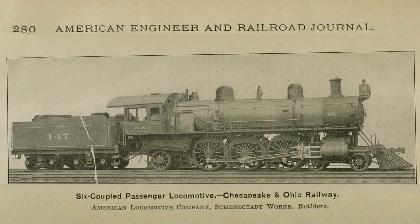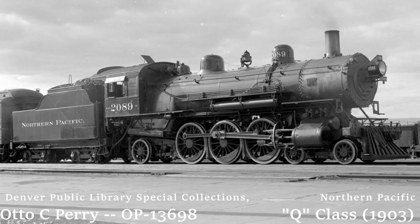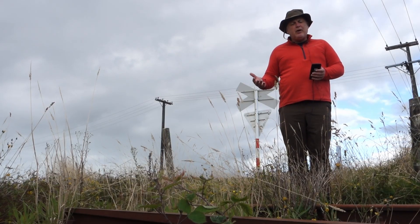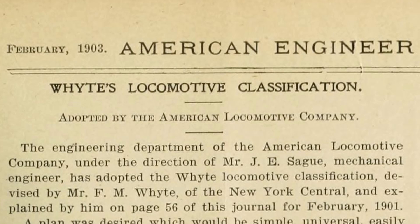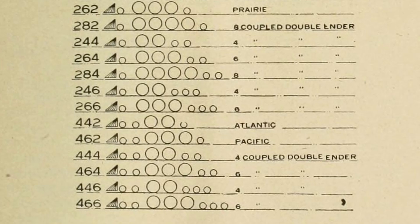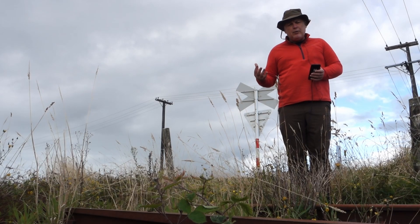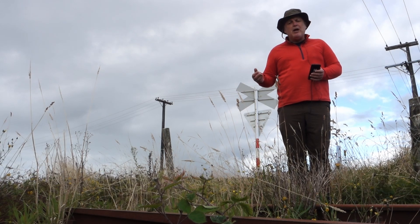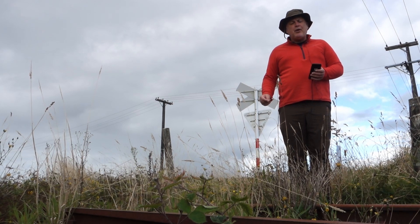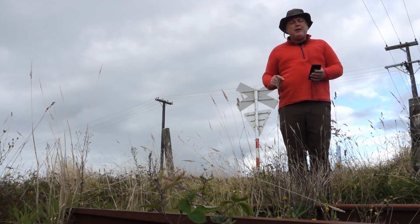Subsequently, Alco built locomotives for the C&O, for the Northern Pacific, and of course for the Chicago, Rock Island and Pacific. So later, when Alco adopted the Whyte wheel arrangement notation system, it also nominated a series of common names, and for the 4-6-2 it nominated Pacific. At that time, Pacific featured in the names of three of its four customer roads for the 4-6-2 wheel arrangement — so it seemed a natural choice, and it seems to me a natural choice based on that first example, the Missouri Pacific P69s.